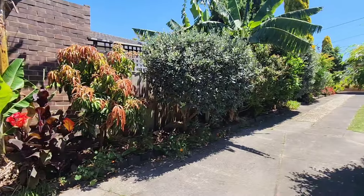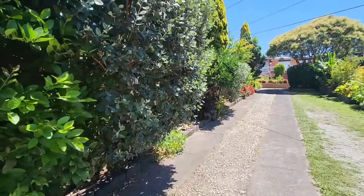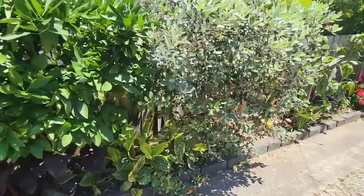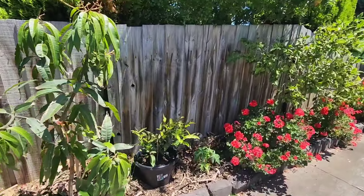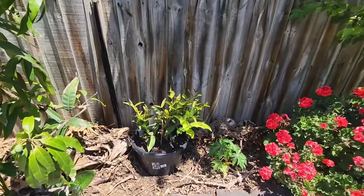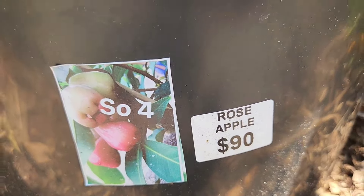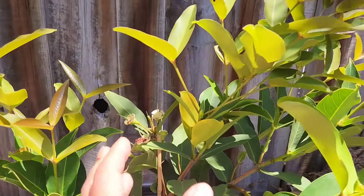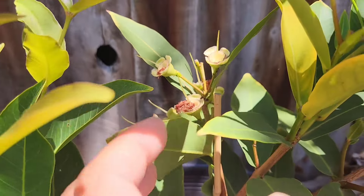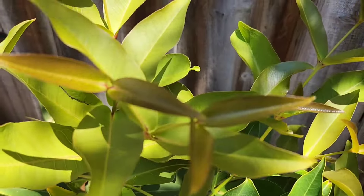So guys, that's what I've been doing this week - this final week of January in Melbourne. And I couldn't help myself - not only did I get one rose apple, I got two. I'm dangerous - nurseries are dangerous for me. Another 90 bucks - two of them. The reason I got this second one is because it had fruit on it, it was fruiting, I couldn't help myself. And all this new healthy lush young growth.